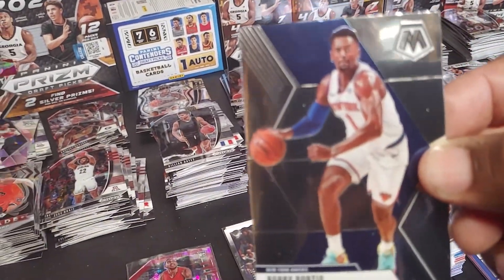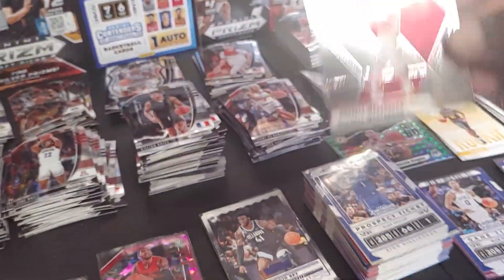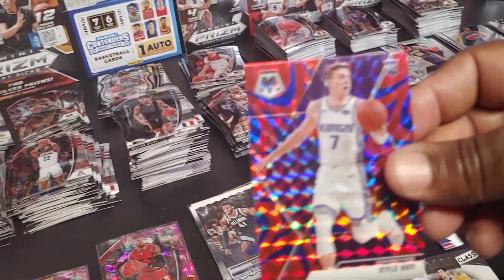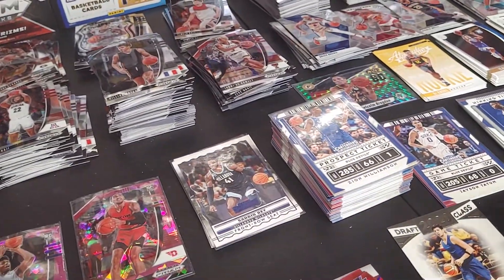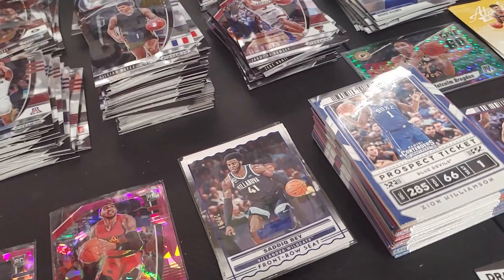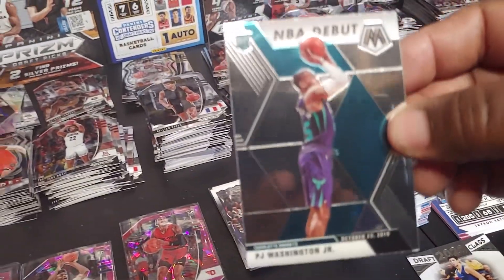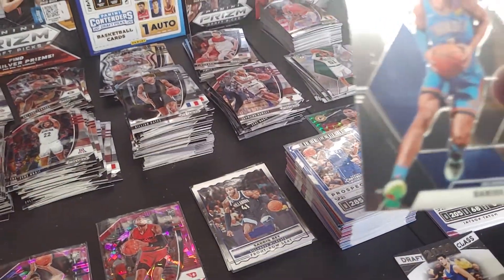Bobby Portis. Russell Westbrook. Bruce Brown. Kyle Guy reactive. Blake Griffin Got Game. Trevmont Waters. PJ Washington NBA debut. Darius Bazley. Ricky Rubio.